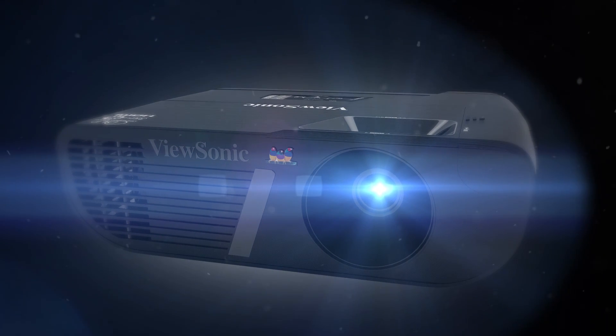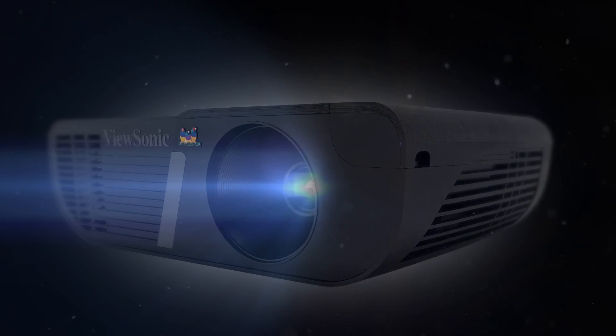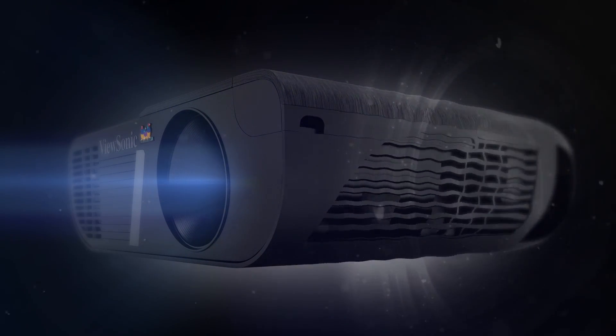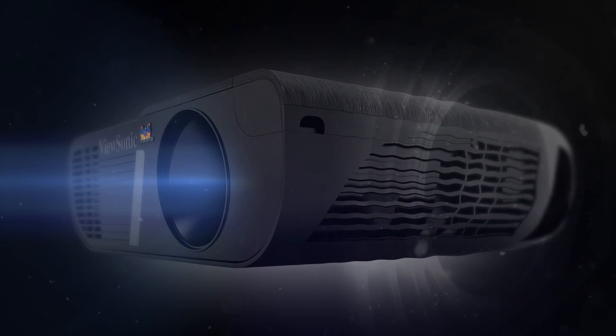And with our powerful Sonic Expert technology, our PJ-D6 projectors deliver higher volume and better sound quality for an incredibly immersive viewing experience.